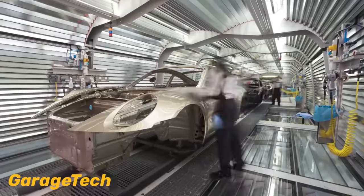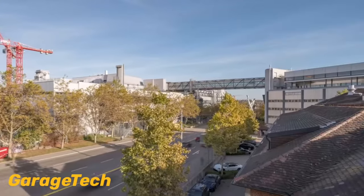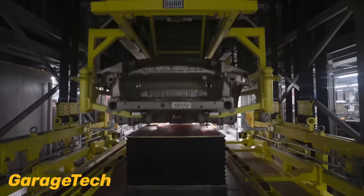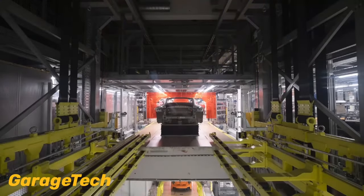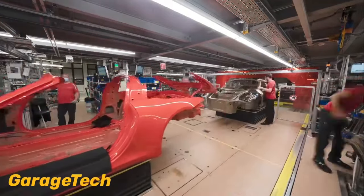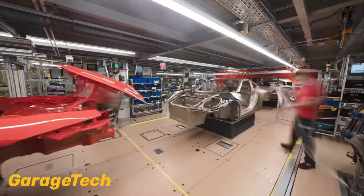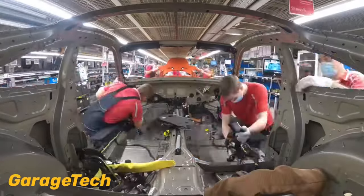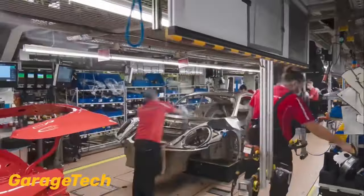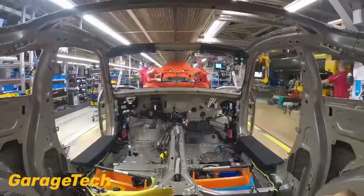Before entering the paint shop, the body undergoes a thorough process including degreasing, phosphate coating, and an electrochemical process for corrosion protection. The coating process then involves dipping the body into a basin filled with electrophoretic dip paint and deionized water, and to ensure optimal coverage the body is rotated around in this basin.